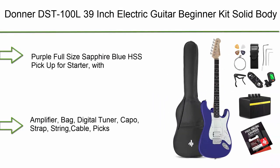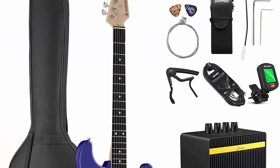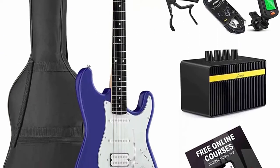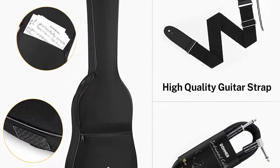Number 4: Donner DSD-100L 39-inch electric guitar beginner kit in solid body purple and sapphire blue, with HSS pickup configuration. Includes amplifier, bag, digital tuner, capo, strap, string cable, and picks.